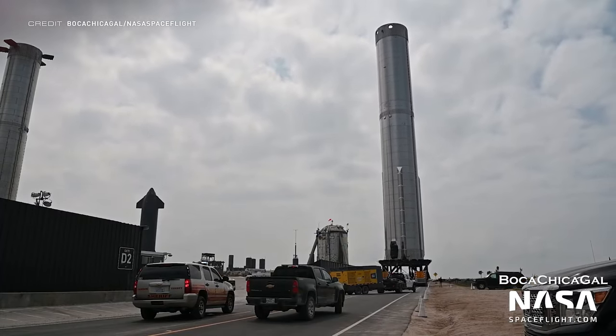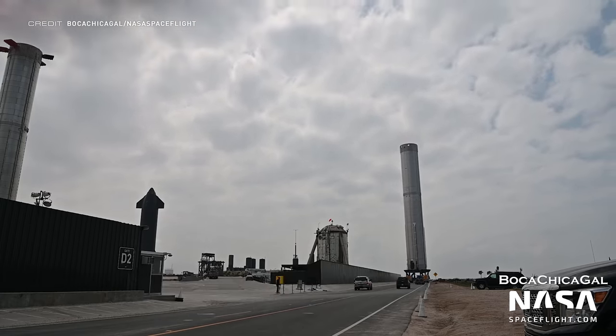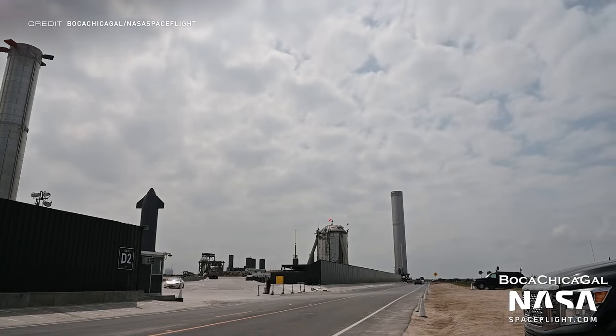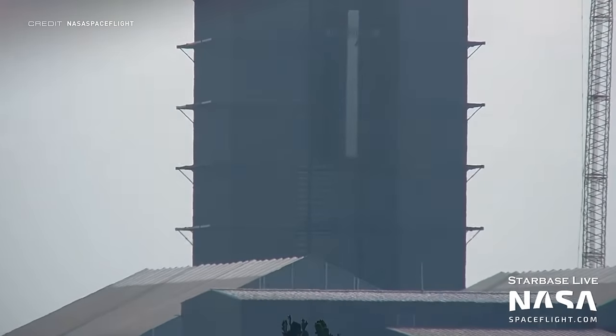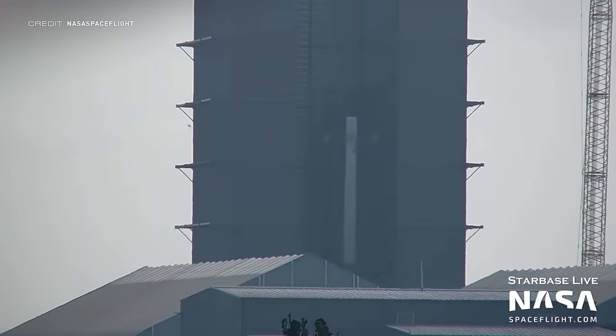Two days later, the Super Heavy was rolling down the road back to the production site. We don't know if this is for Raptor additions or for other purposes, as the next booster is right around the corner. Booster 8 is the next booster under construction, and over the week it has slowly been growing in the high bay. Most recently, its liquid oxygen tank has been stacked onto aft section 4.